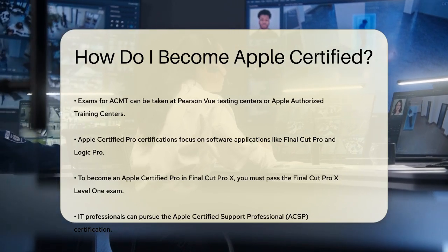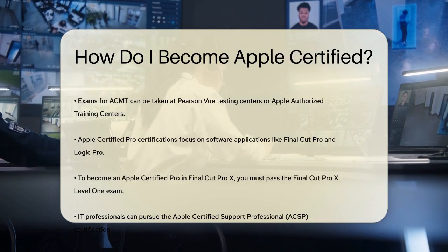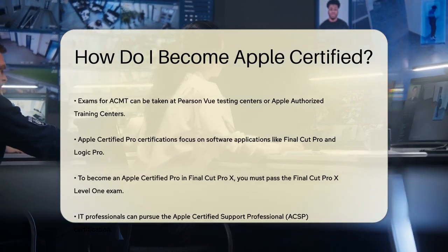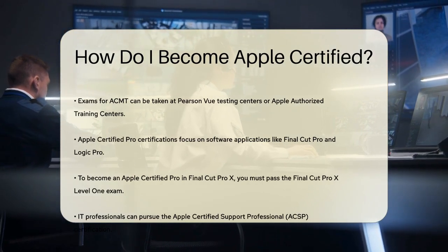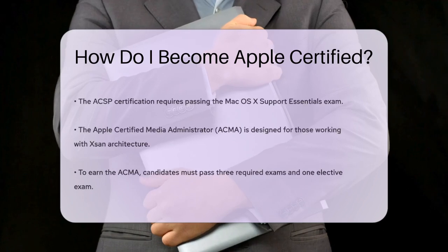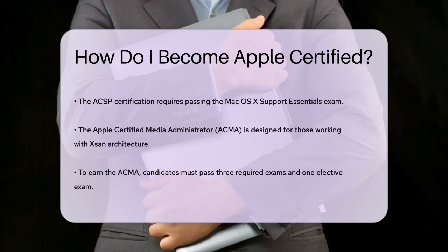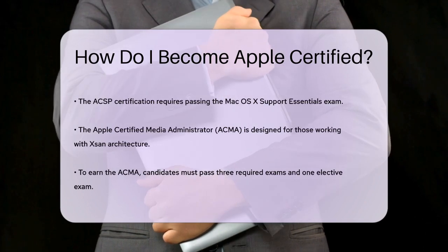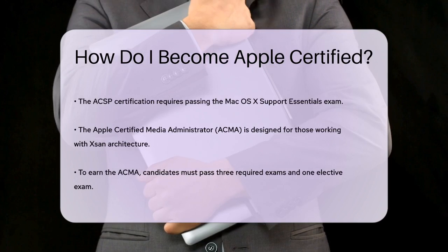For those who work in IT and system administration, there are certifications like the Apple Certified Support Professional (ACSP) and the Apple Certified System Administrator (ACSA). To earn the ACSP certification, you need to pass the Mac OS X Support Essentials exam, which covers the installation, configuration, and troubleshooting of Mac OS X.